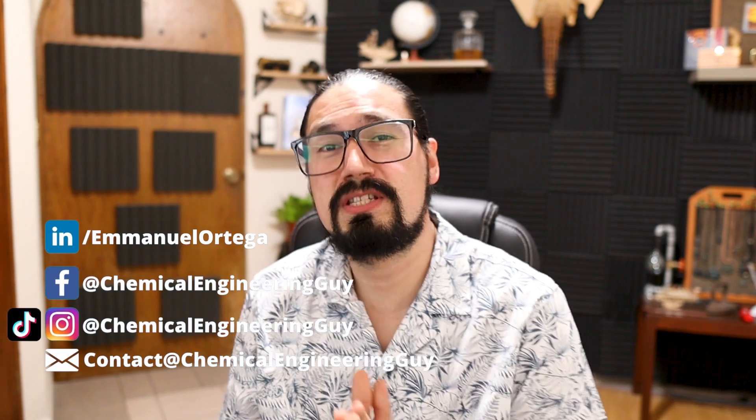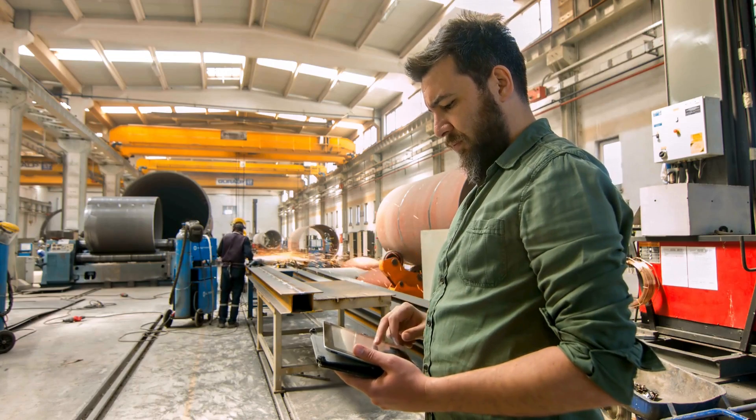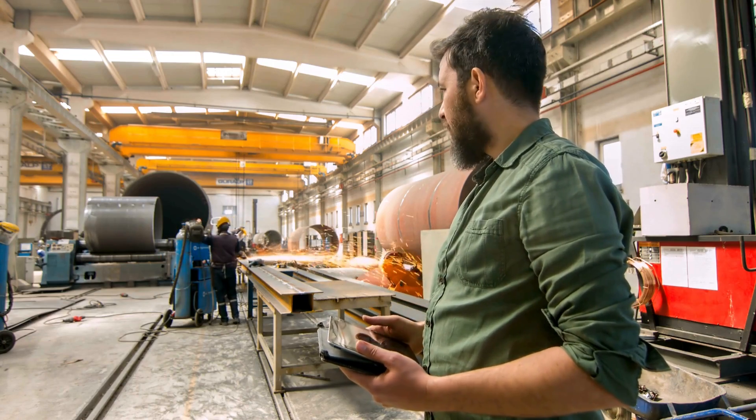Hey, what is up guys? Welcome once again to the channel. Principles, theory, and all the academic background is very important for your formation as a chemical and process engineer. But in reality, you're going to see that the way in which we approach things in the industry is very different from how we approach those problems in academic life.